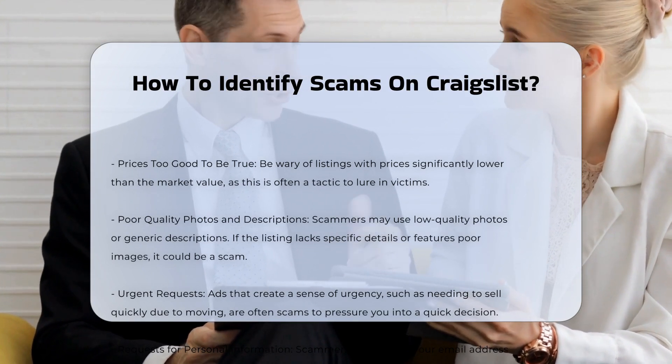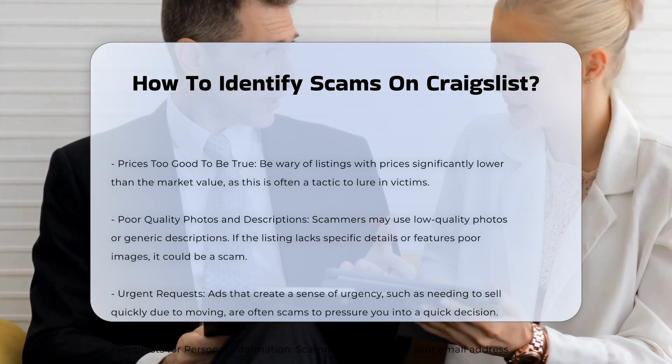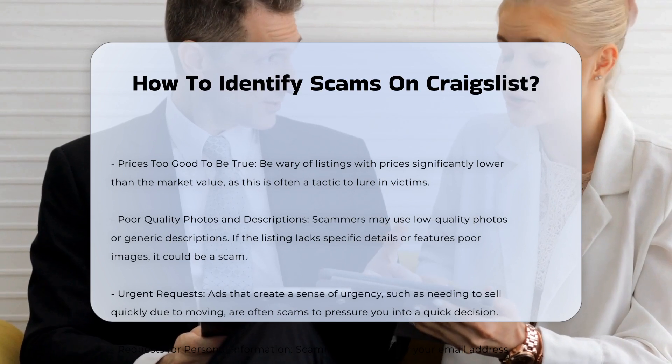Prices that are too good to be true. Be wary of listings that offer items at prices significantly lower than their market value. This is often a tactic to lure in victims.